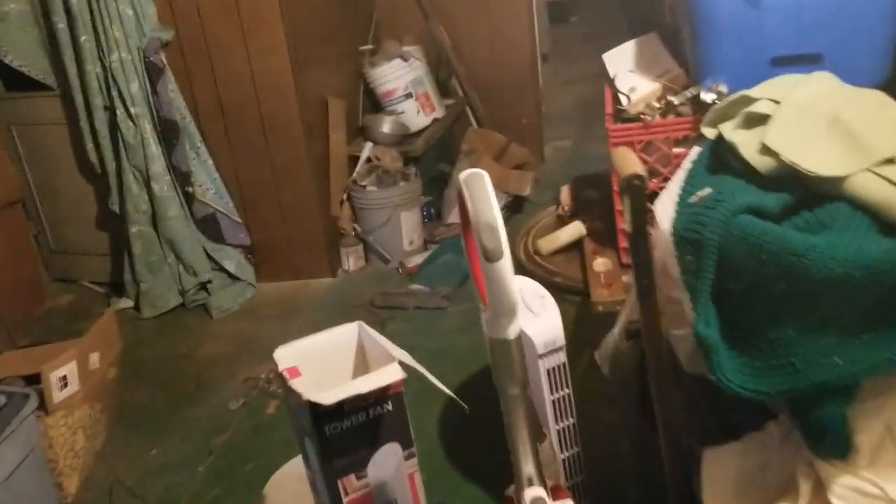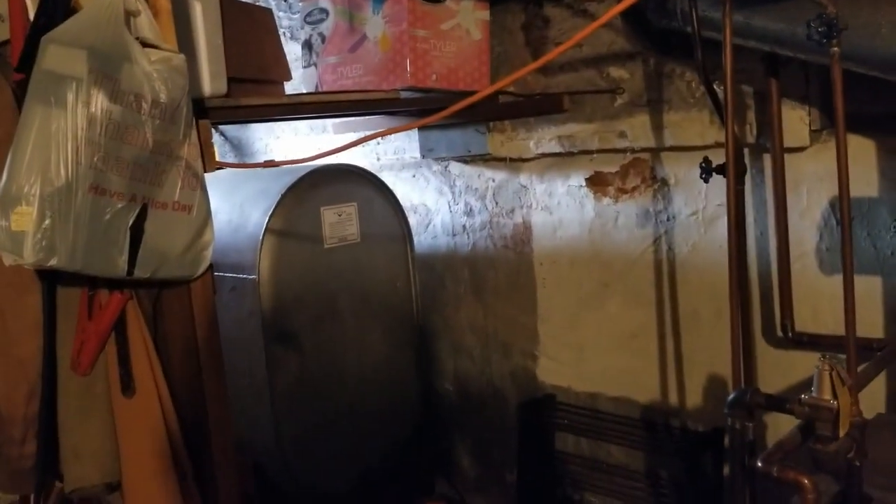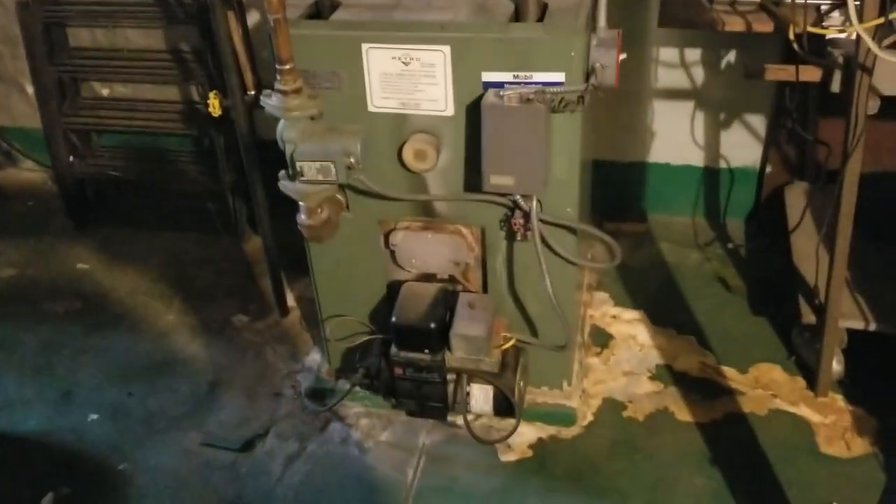Let's go to the basement and see what we see downstairs. Lots of junk in this place — pencil down a thousand bucks for junk removal and removing all the trash here. There's our gas meter — that's great. Boiler system, oil pump, oil line. Six grand — that's what it's going to cost you to convert to a natural gas system. So five grand for the kitchen, a thousand dollars for junk removal, six grand for HVAC.